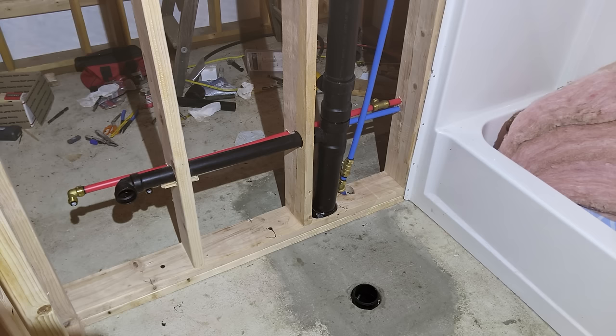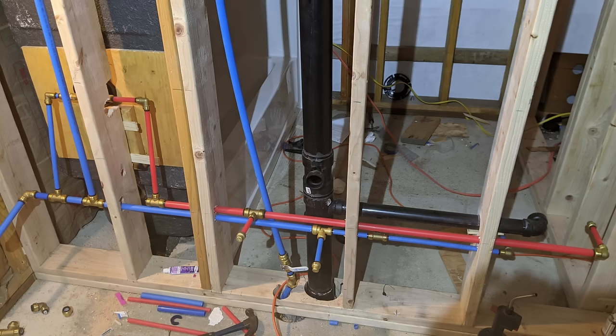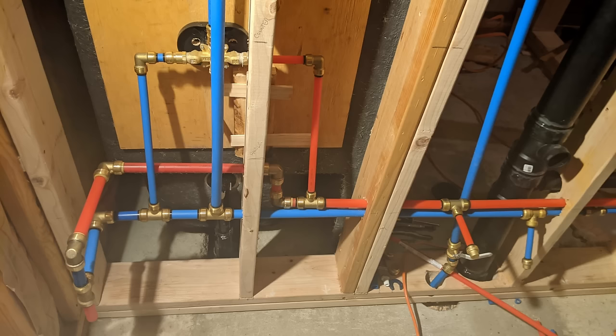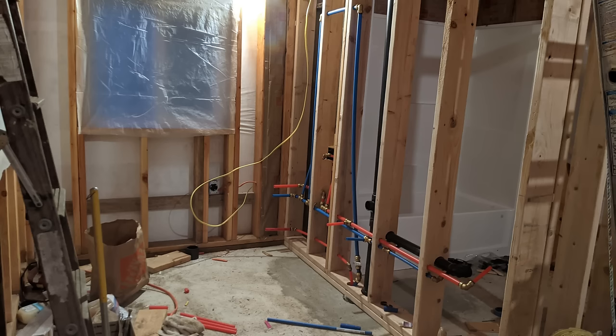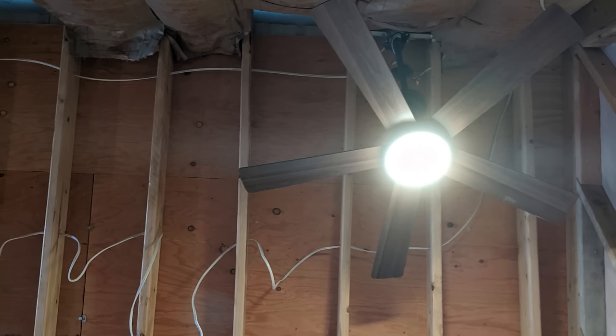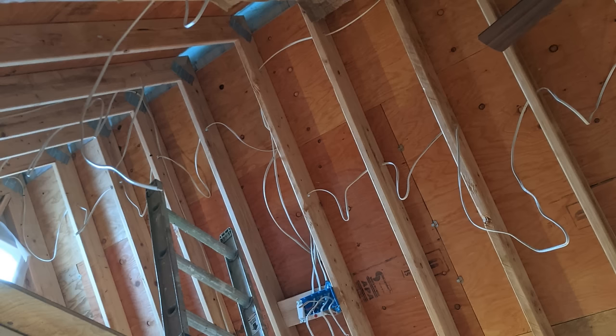The red lines are hot, the blue lines are cold. Now that the plumbing is finished, I can start on the electrical. Wiring is one of my favorite things — I find it really relaxing. Up on the ceiling, you can see where all the lights are going to go.